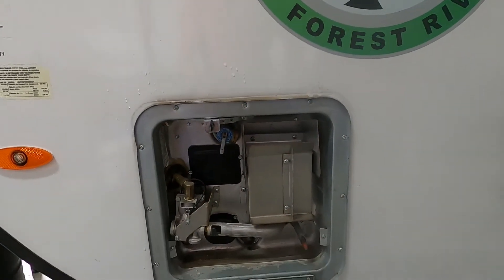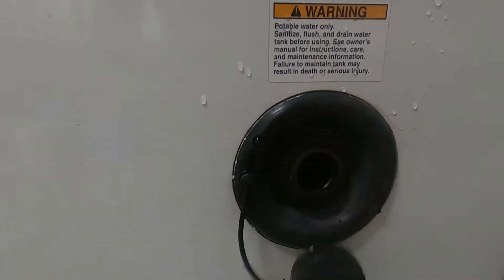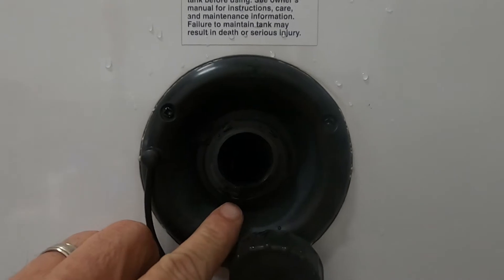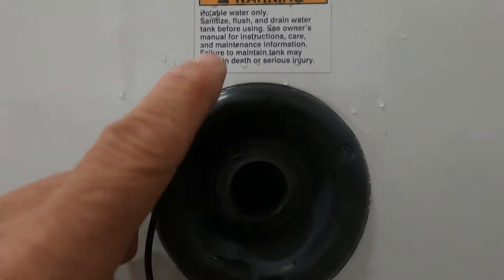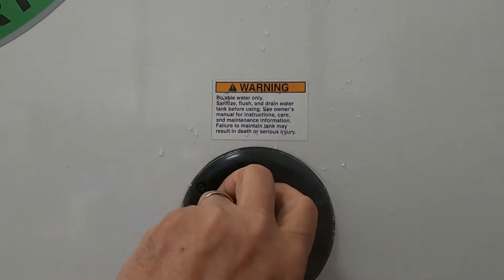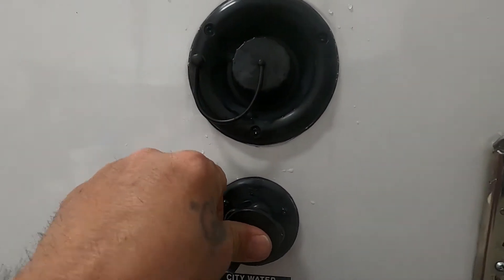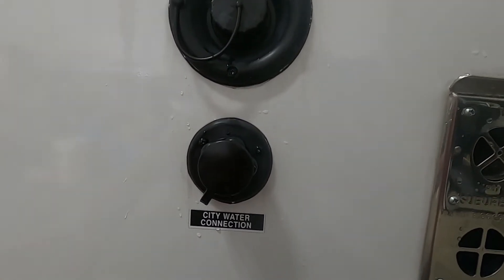If you're going camping and not going to use city water, you'll use potable water. Just above your city water connection is your potable water tank — simply fill this up with a hose. Two ways to tell when it's full: one, there's an overflow valve right here, or two, on the inside press your fresh water button and that'll tell you when the tank is full. When using potable water, turn on your water pump. Don't turn on your water pump when using city water — it's already pressurized.